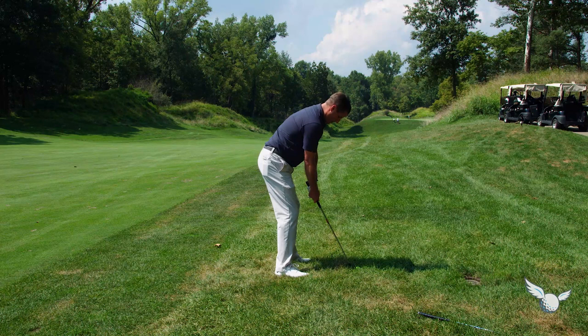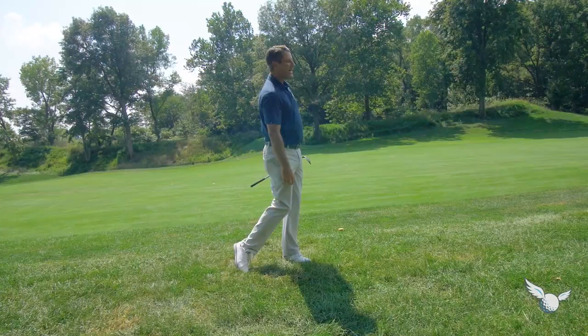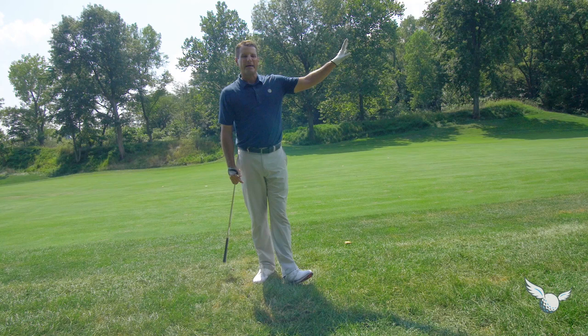Yep, there it is. You can see how I had a little three-quarter finish. Not a sexy shot, but it's an important shot — the shot you should hit from here. I've got a good line now from 100 yards to get it up onto that green. Maybe save par, at the very worst make bogey. Let's go to the second shot — part of 14 Strong up onto the green out of this nasty rough.